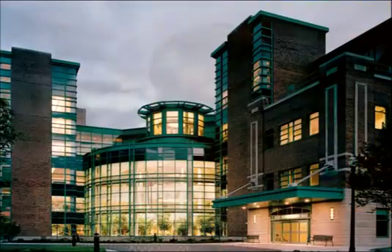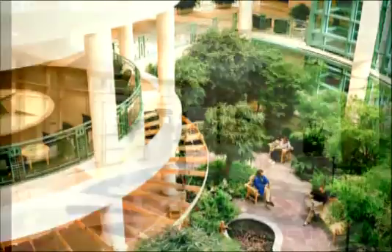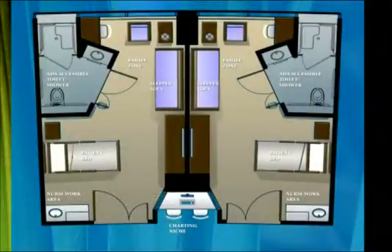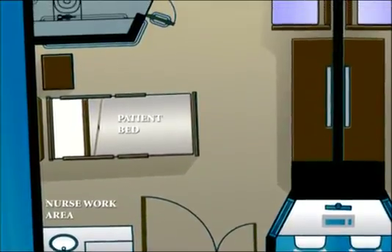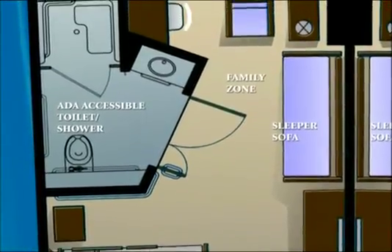It's estimated that hospitals in the U.S. will spend nearly $250 billion in new construction over the next 10 years. This gives us a unique window of opportunity to rethink our healing spaces. At the Agency for Healthcare Research and Quality, we've been asking how we can build hospitals that accommodate improved models of care and new technologies, enhance working conditions for staff, and address patient safety issues like hospital-acquired infections, falls, and medical errors.